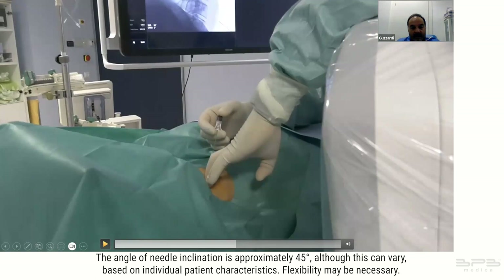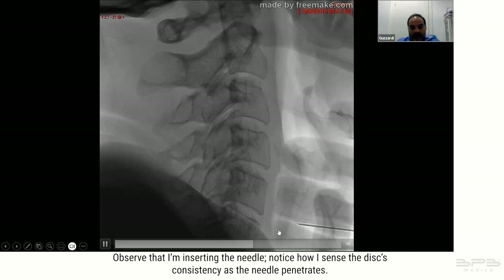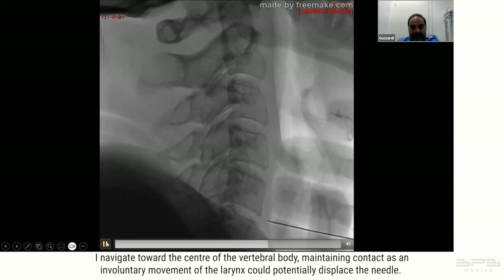The angle of needle inclination is approximately 45 degrees, although this can vary based on individual patient characteristics. Observe how I sense the disc's consistency as the needle penetrates. I navigate toward the center of the vertebral body, maintaining contact, as an involuntary movement of the larynx could potentially displace the needle. Consistent control throughout the procedure is pivotal.